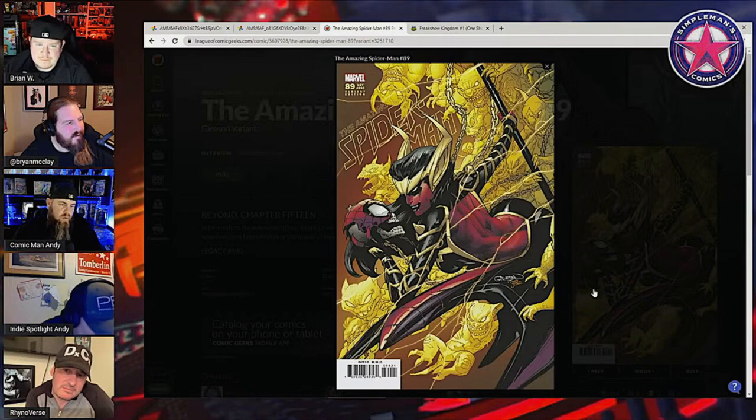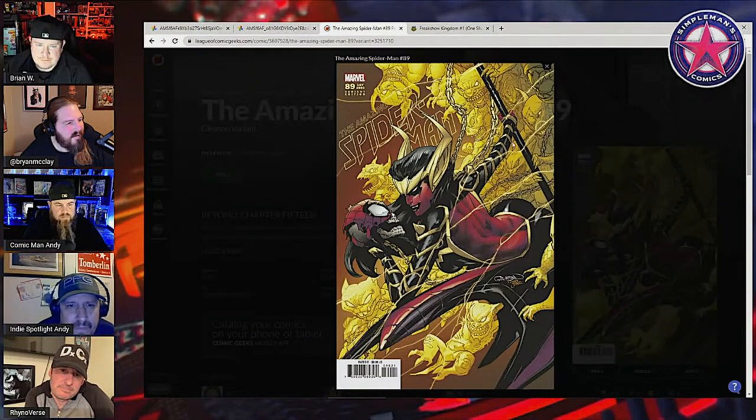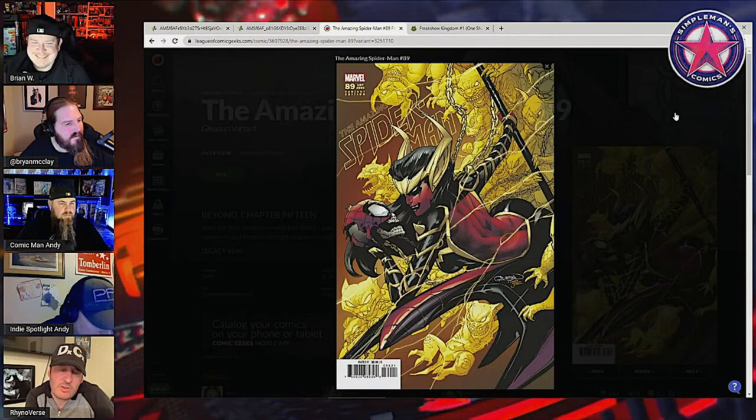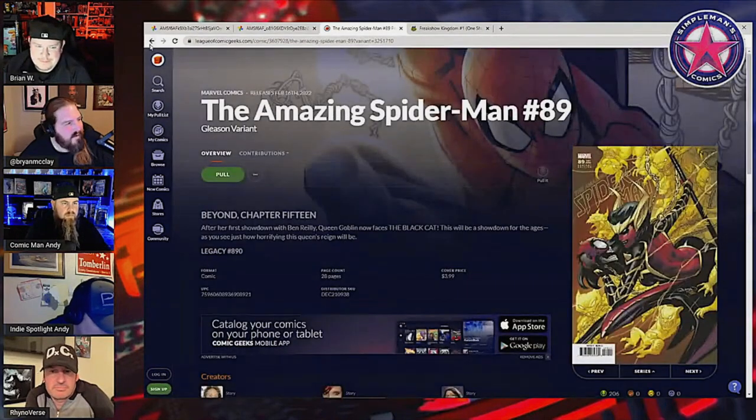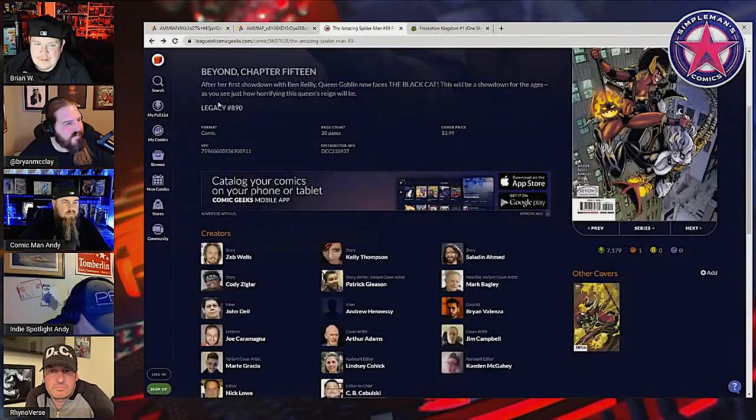There's another Spider-Man cover — this Gleason variant is pretty good. That's the Queen Goblin — pretty damn good! She's got like yellow lantern powers or something. That's actually kind of cool. I might have to buy one of those.